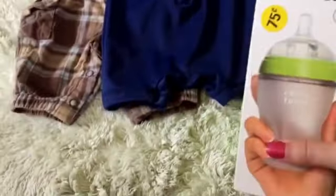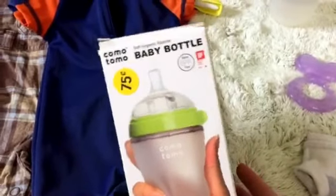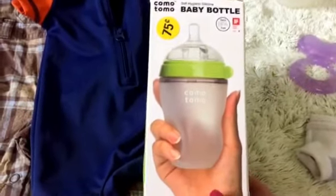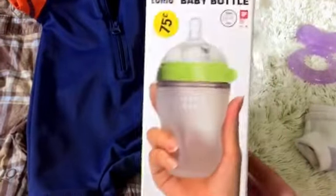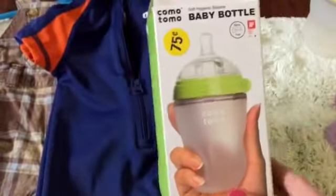And then I really scored because I've been wanting one of these bottles forever, guys. It's a Komotomo — I think that's how you say it — bottle. And it's super nice and I definitely recommend getting one of these if you don't have one already. I wanted one for a really long time and it was brand new in its box at this yard sale for 75 cents. And that is such a steal, guys.